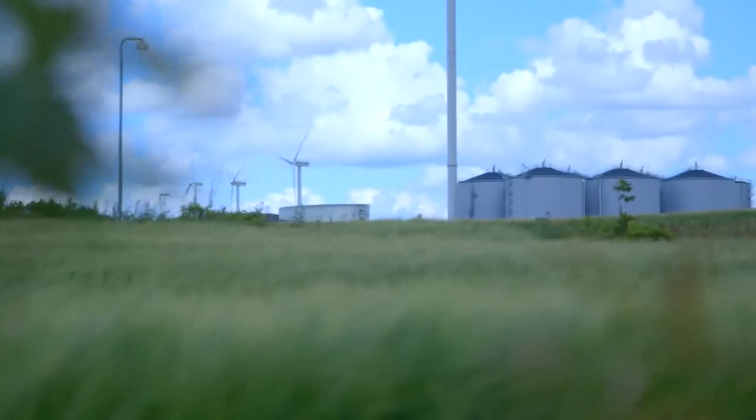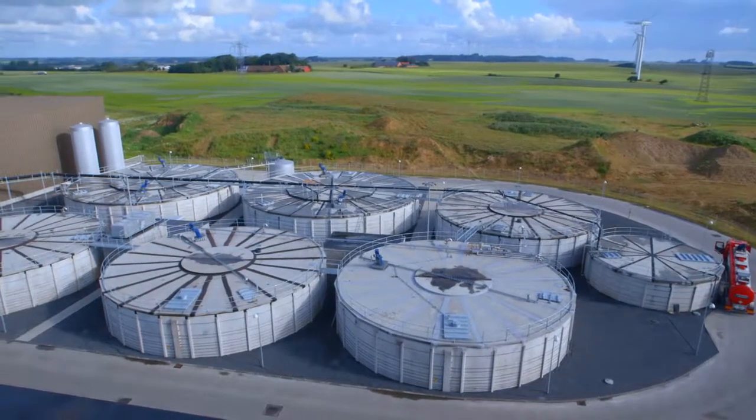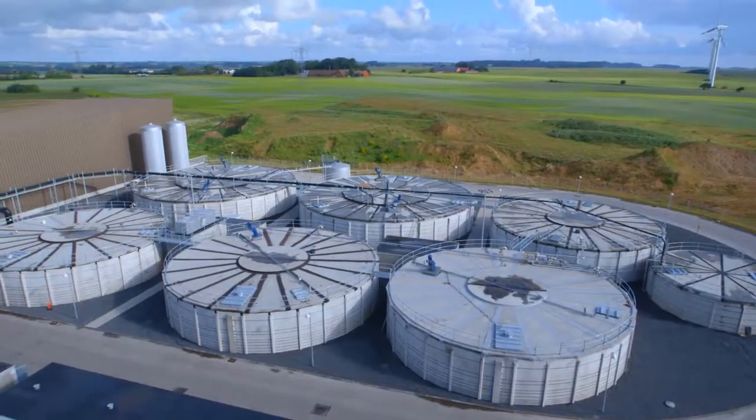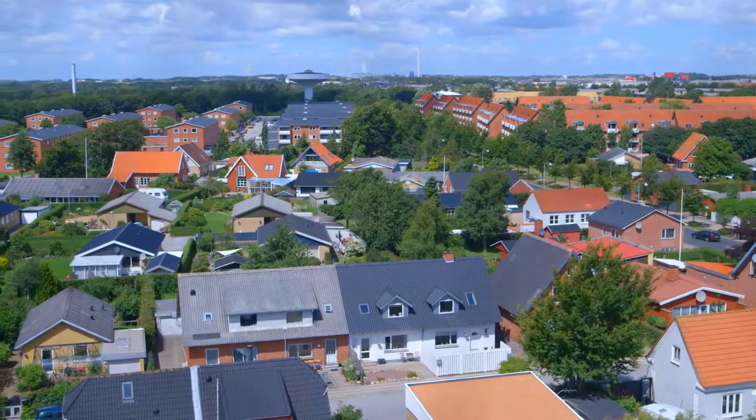Møbjerg in Denmark has adopted a different method. It is home to one of the largest biogas plants in the world, which uses manure collected from local farms to produce biogas, generating electricity and heating for 20,000 households.